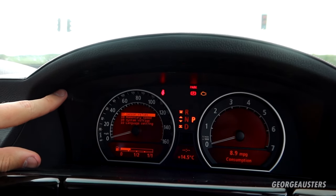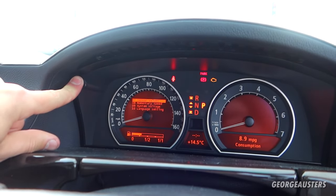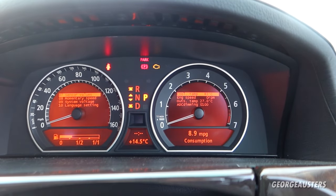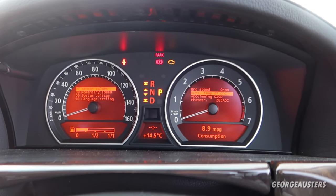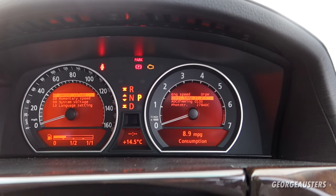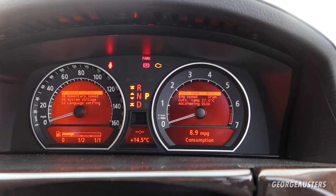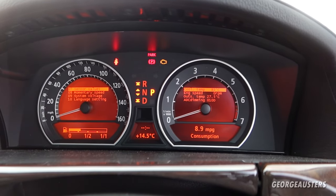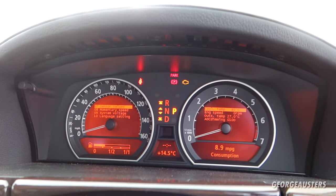Once unlocked, you can go into sensor values — some of which were locked from factory. You now have access to coolant temperature, engine speeds, outside temperature, and more. The coolant temperature is the main useful one; it's a good way to gauge whether your thermostat is working and whether the engine is up to operating temperature. I do have a full video on this secret menu if you want to check that out.